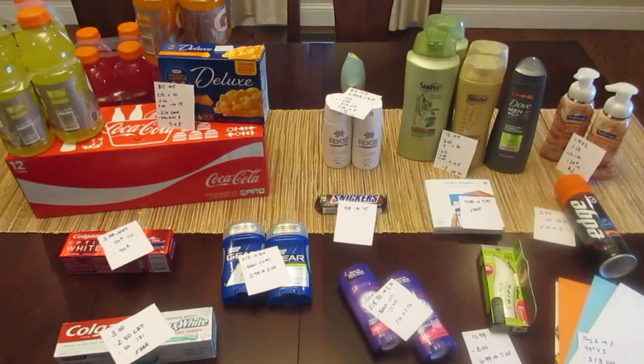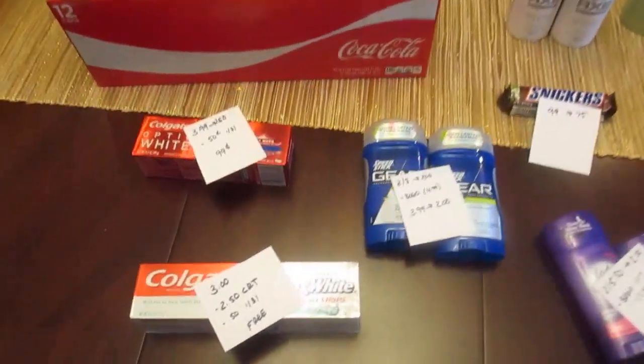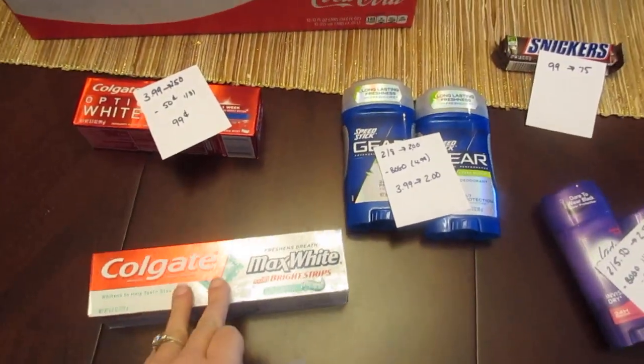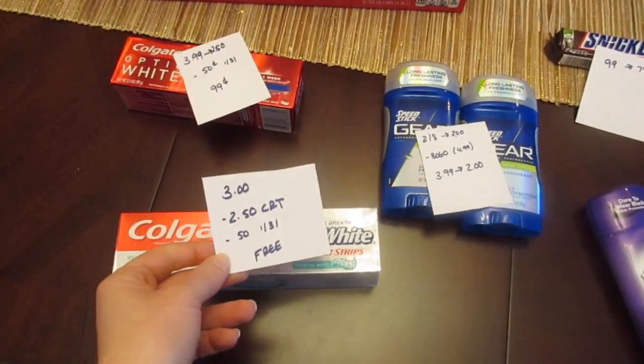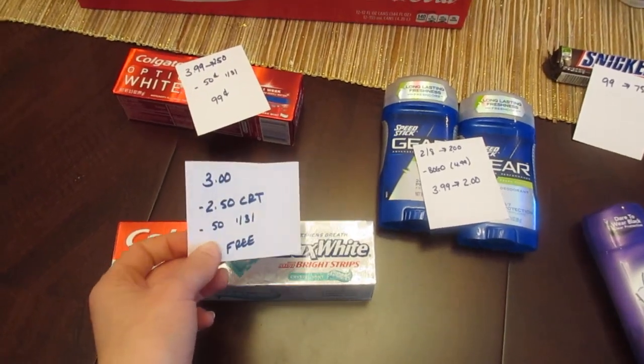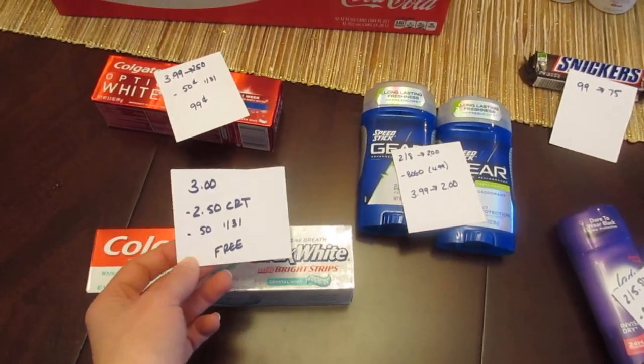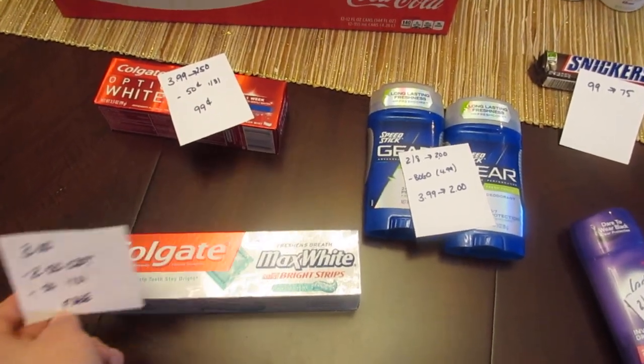Hey, it's Lisa with your January 31st CVS deals. First is the Colgate Max — they are $3, but when you scan your card you get a $2.50 coupon. There are also 50-cent coupons in today's paper or a dollar off of two. If you have the 50-cent coupon, it's free.